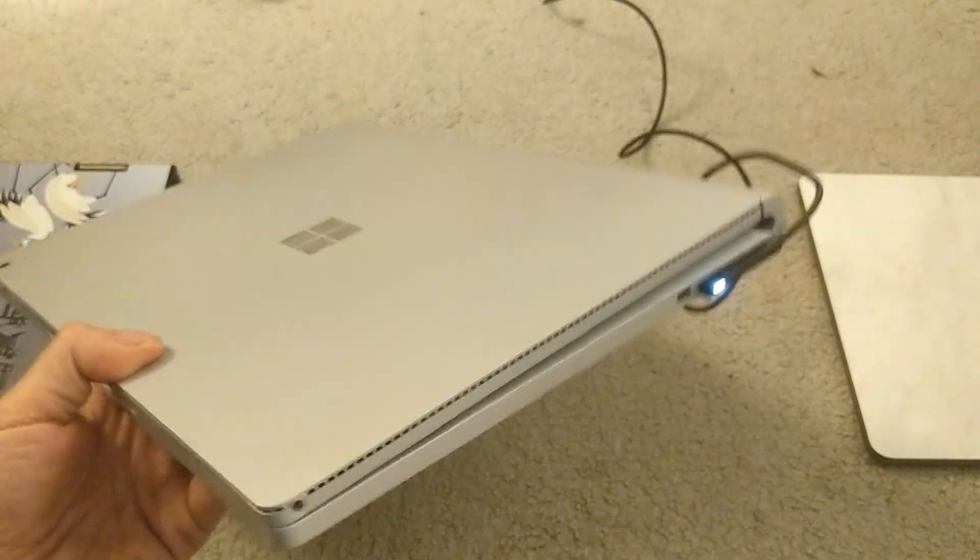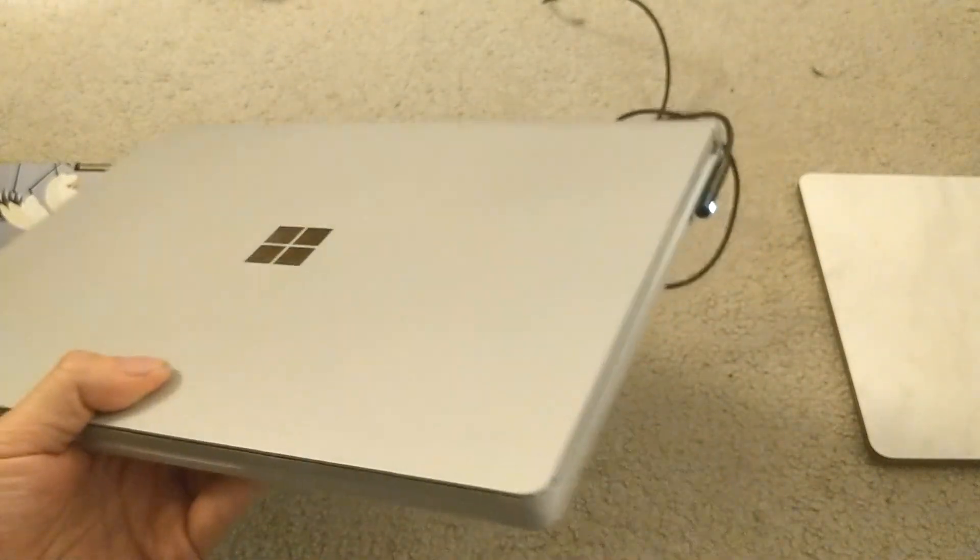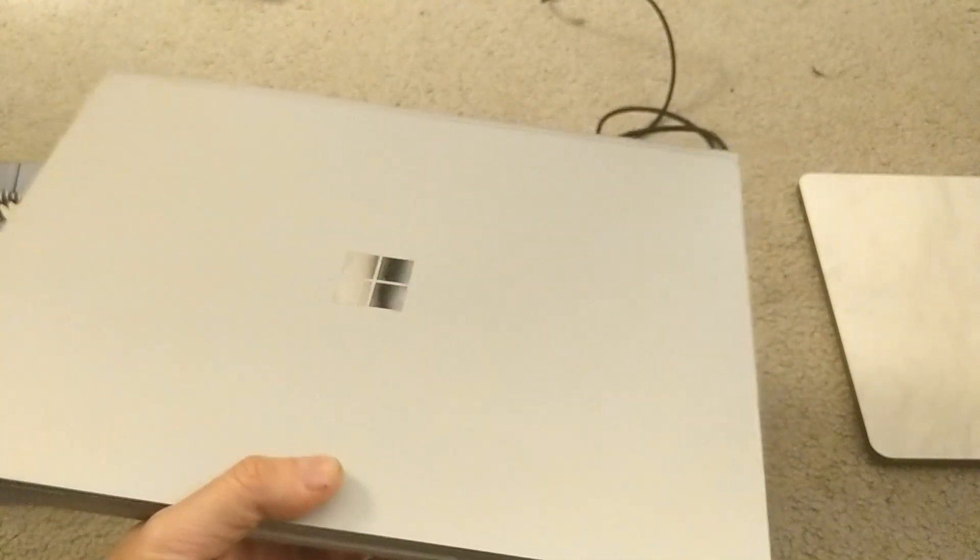You'll also get a USB-C port on the Surface Book 2. Here on the original we have a mini DisplayPort instead. So if you like to charge by USB-C, I guess that's a big deal, but for me it's not really a big deal.